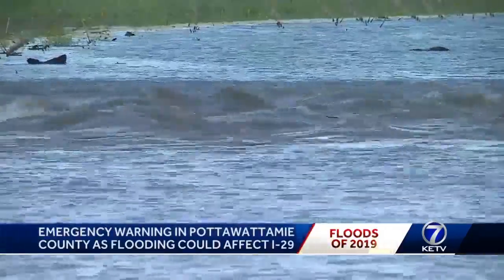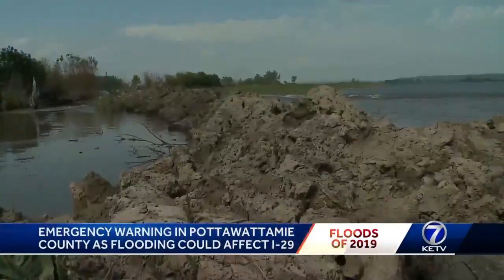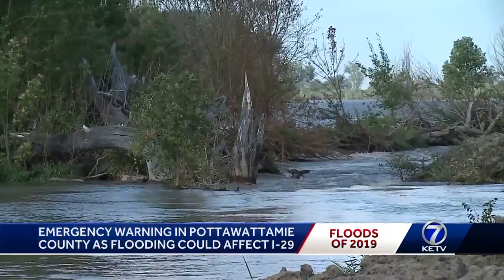A flowing Missouri River, topped with water from up north, makes its way past this broken levee north of Honey Creek, Iowa, putting Interstate 29 and Pottawatomie County at risk. Water is currently coming out past the levee system and we're hoping that won't impact I-29, but right now we continue to monitor I-29 and try to keep it open as long as we can.